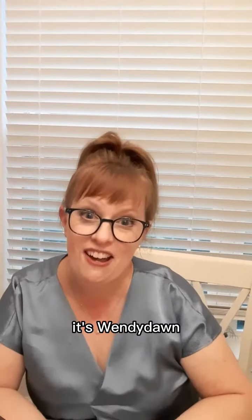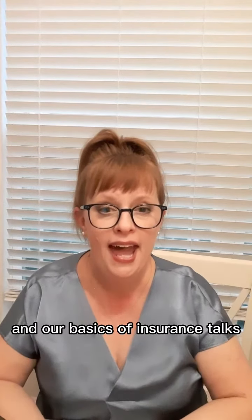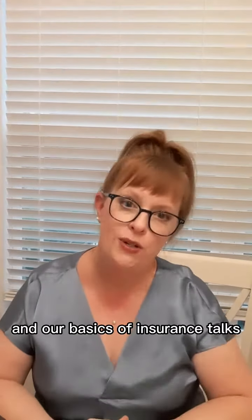Hi everybody, it's Wendy Dawn and today I'm going to talk to you about the second coverage on the home insurance policy in our basics of insurance talks.